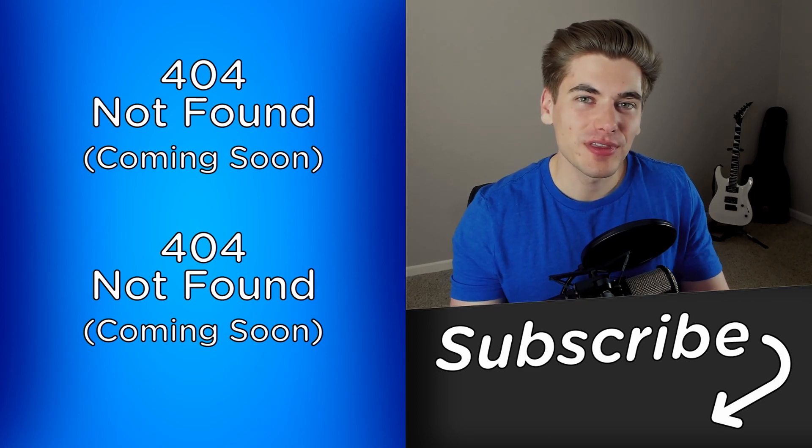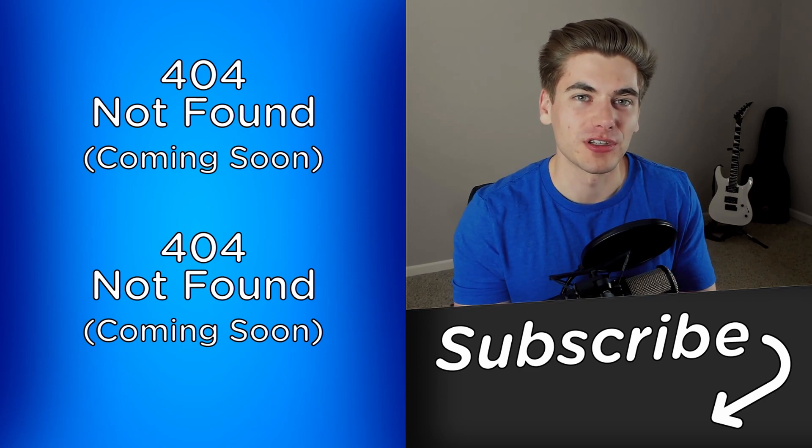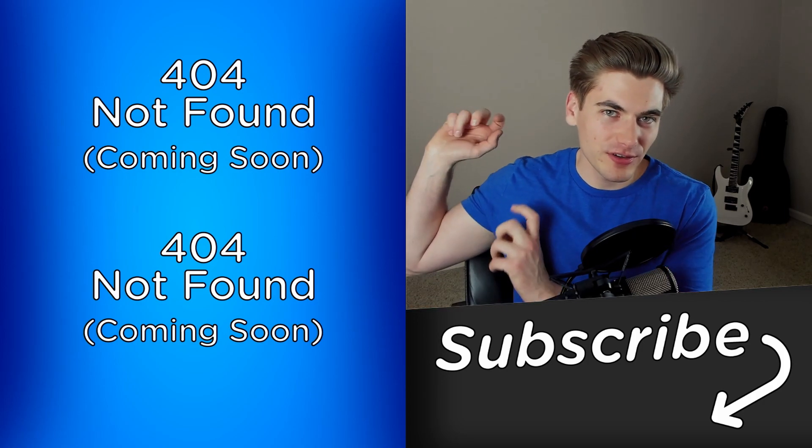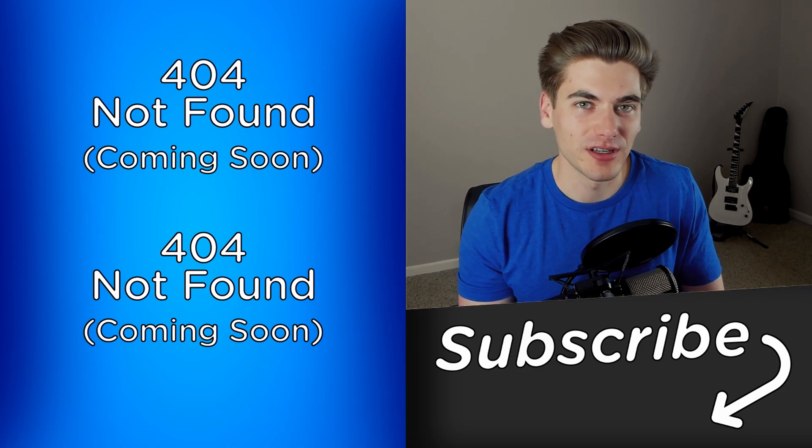And with that said, that is everything you need to know to become a web developer in 2021. If you enjoyed this video, make sure you subscribe to the channel and check out my other videos. Thank you very much for watching and have a good day.